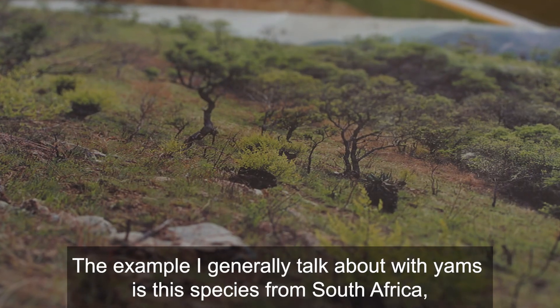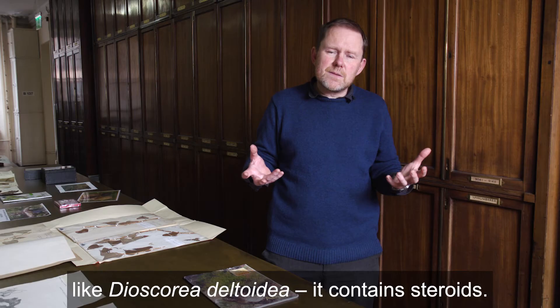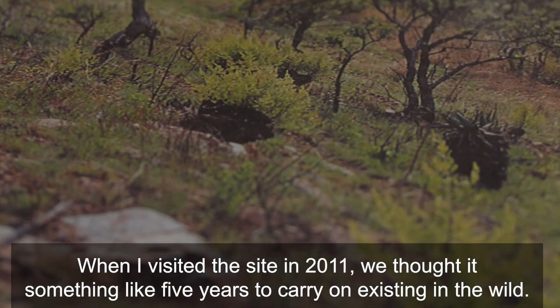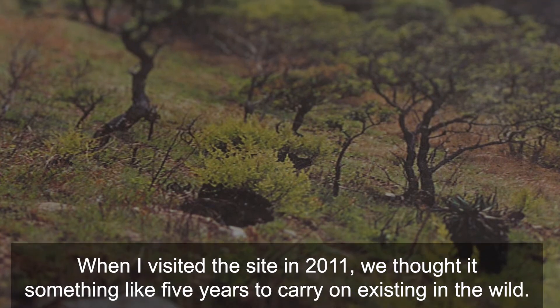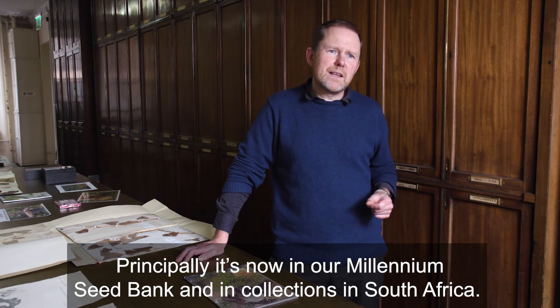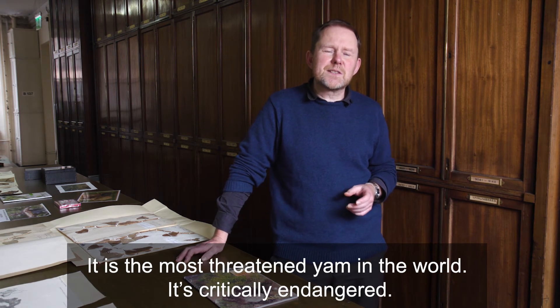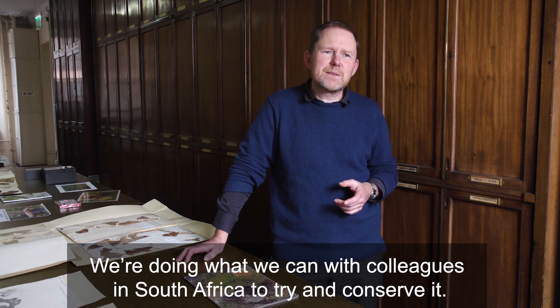The example I generally talk about is this species from South Africa. Like Dioscorea deltoidea, it contains steroids. When I visited the site where it occurs in 2011, we thought it had something like five years to carry on existing in the wild. It's now in our Millennium Seed Bank and in collections in South Africa. It is the most threatened yam in the world — it's critically endangered — and we're doing what we can with colleagues in South Africa to try and conserve it.